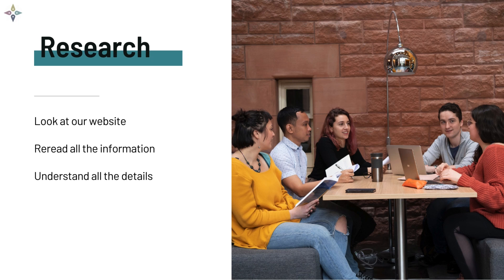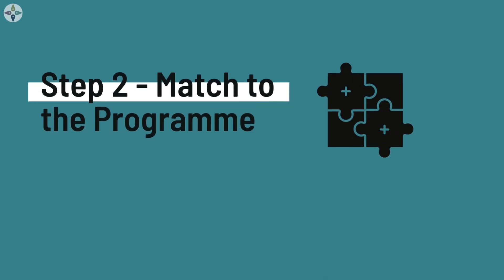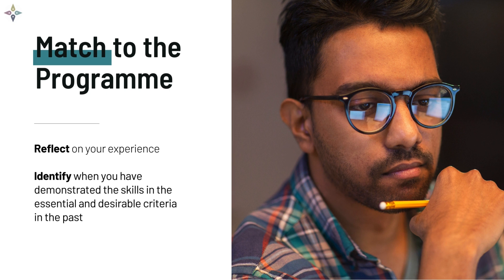Re-read the Meryl internship program description. Look at the essential and desirable criteria. Read the testimonials by former interns and make sure you understand all of the details. Step 2: Match to the program. After you've done your research and you've got a good understanding of the program and what's involved, think about matching what we want to what you have.